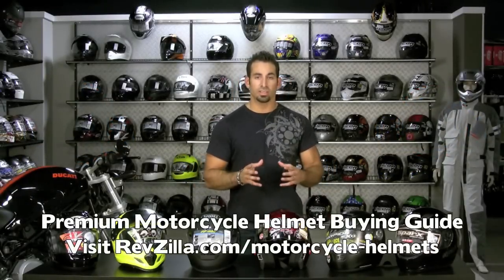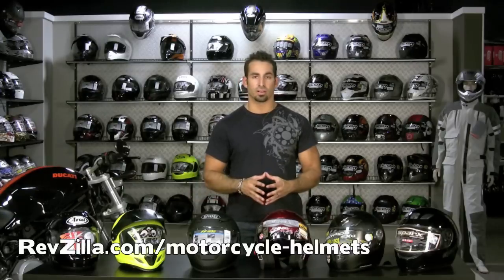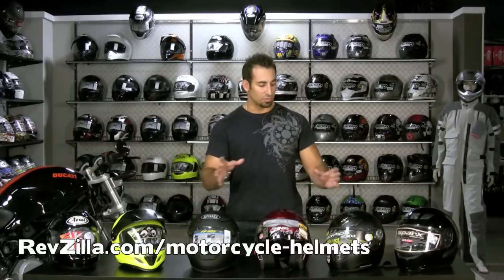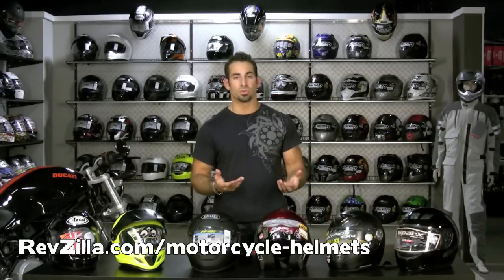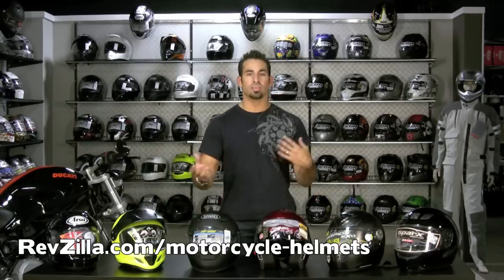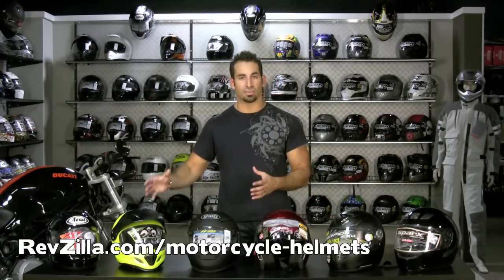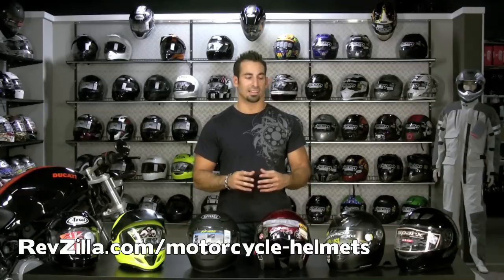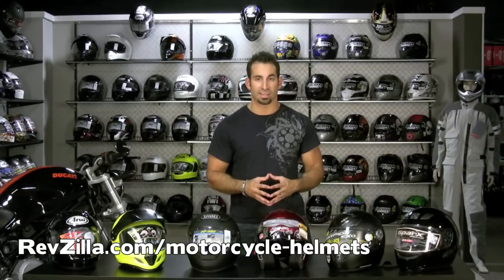Hi, this is Anthony with RevZilla TV. In this video we are going to walk through the basics of buying a motorcycle helmet. This video should be your guide to how to choose where to start, what you need to invest, and how to tailor the fit of your helmet and the application into what model or brand will suit you best. We have a lot of customers that call and say they're new to riding and want to know what to look for when choosing a motorcycle helmet. This is going to be that video that hopefully will connect the dots and allow you to make a great informed decision.